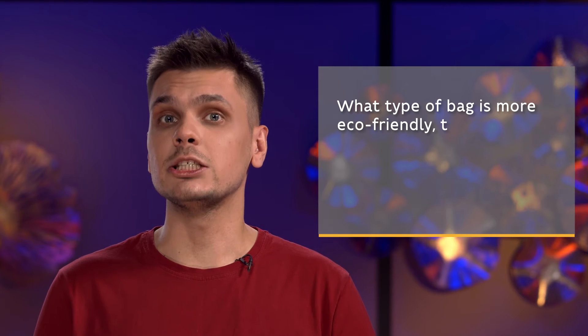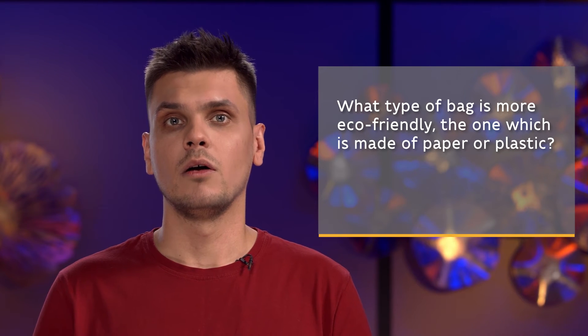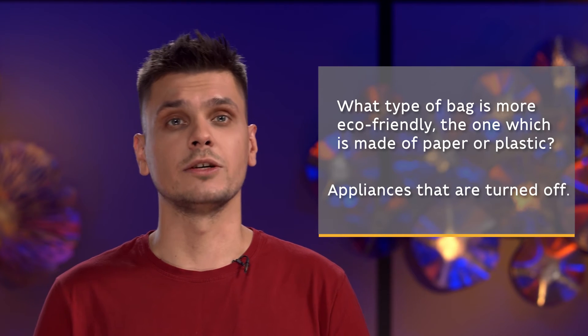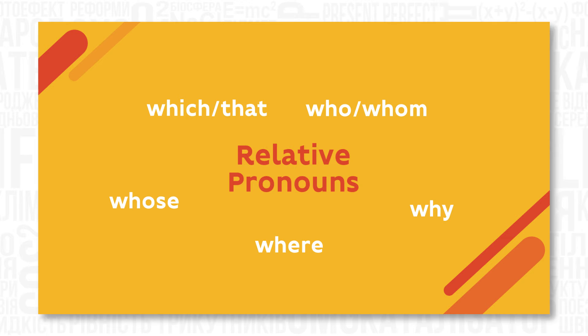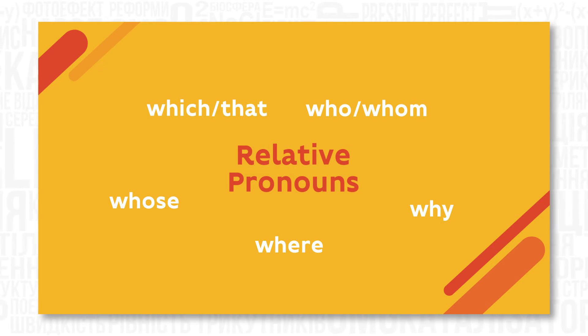Let's have a look at some questions and discuss them. Pay attention to the part 'the one which is made of paper or plastic' or 'appliances that are turned off.' Words like which, that, who, whom, whose, where and why are called relative pronouns. We use them to connect a clause or a phrase to a noun or a pronoun.